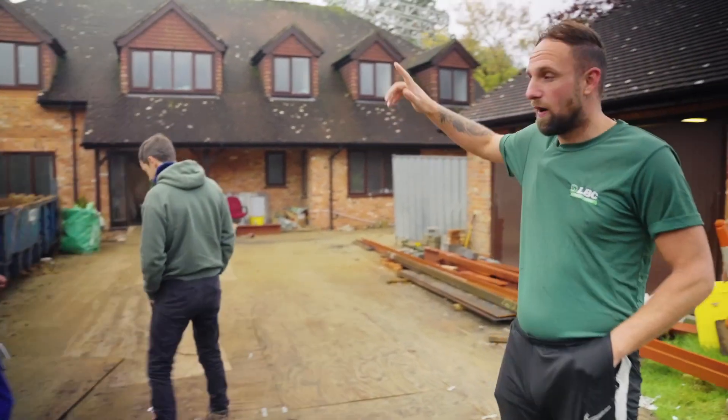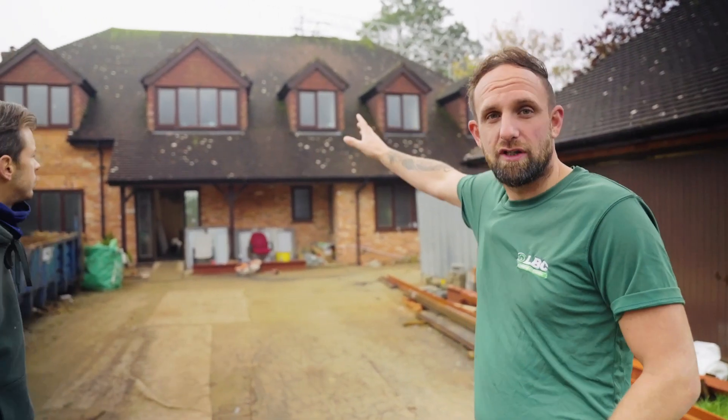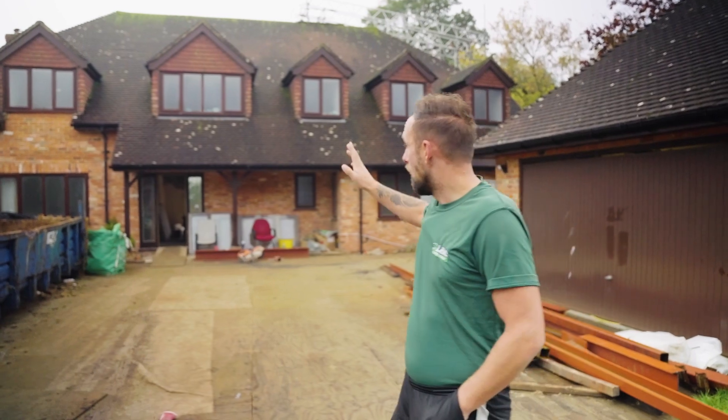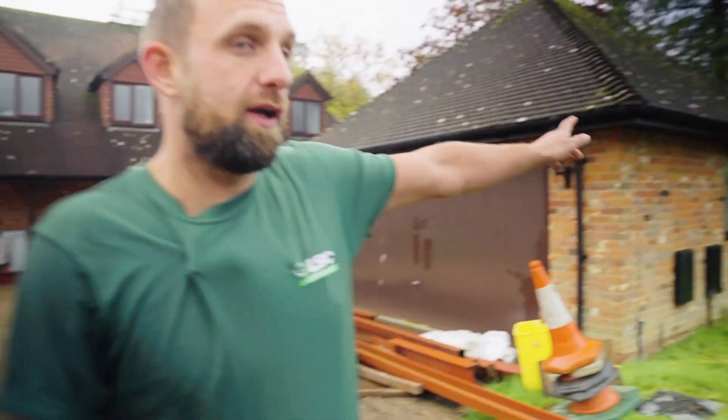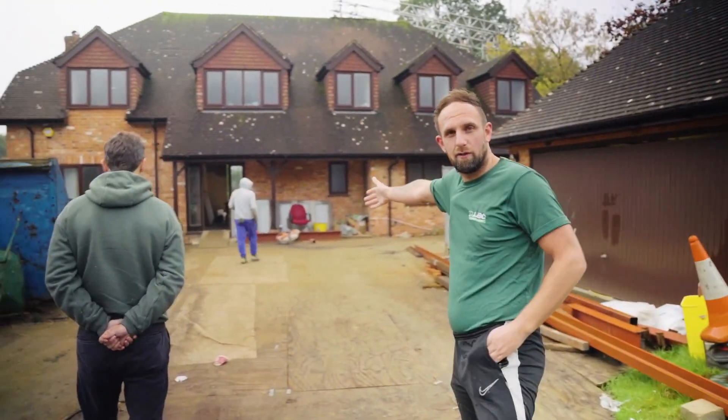Just behind us is the roof we're cleaning here. We're going to be steaming that today. We've got our cherry picker we're going to use to get our equipment set up. We did do a test patch up here if you want to have a little look up on the right-hand side. Now it's all clear, we're going to get set up.